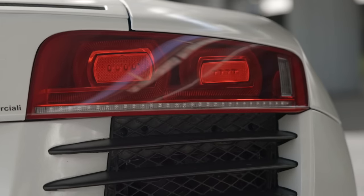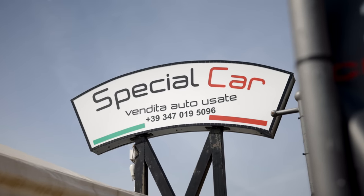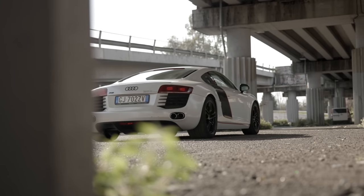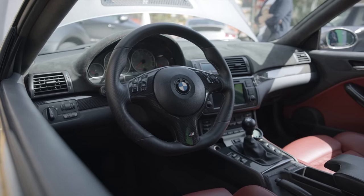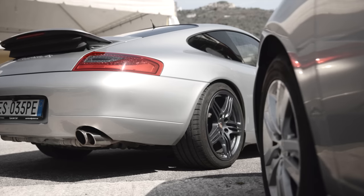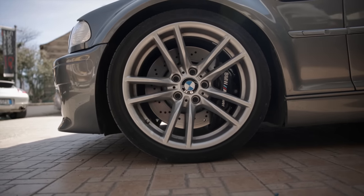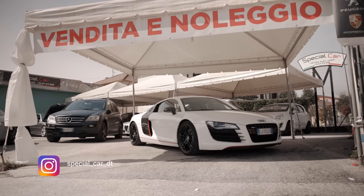Ringrazio tanto Donato Tersigni, proprietario della macchina e di Special Car, che mi ha dato l'opportunità di provare questa R8. Se anche tu vuoi farlo ti puoi rivolgere a loro — queste sono alcune delle auto che hanno a disposizione, tra cui l'M346. Se chiami a nome di Officina del Pilota ti fanno anche uno sconto del 15%. Qui sotto in descrizione ti lascio tutte le informazioni su Special Car se anche voi voleste noleggiare una supercar come questa.